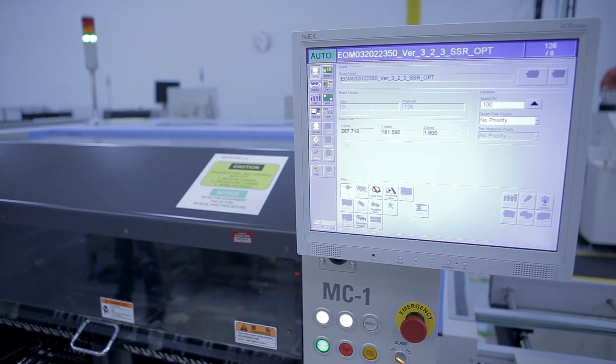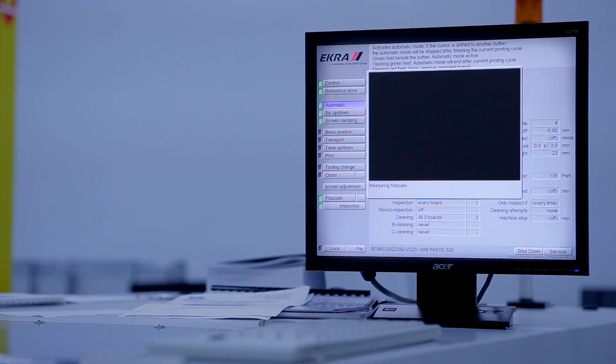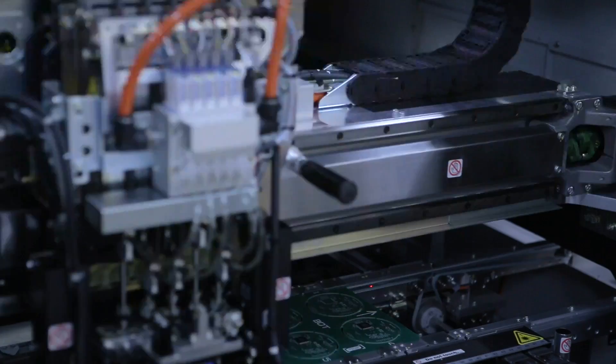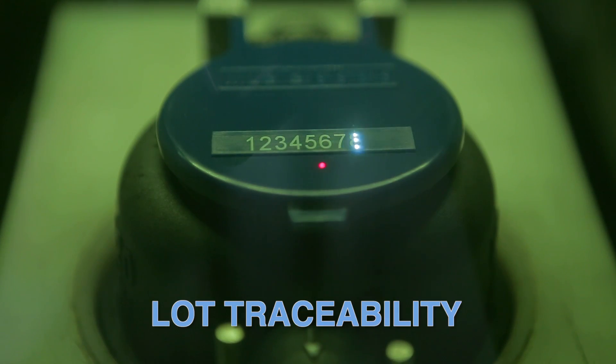AOI is a technology that uses high-speed cameras to check the quality of a board. The reason you do AOI is because you want a closed-loop system with real-time feedback so you can control the quality of the product that you're producing.